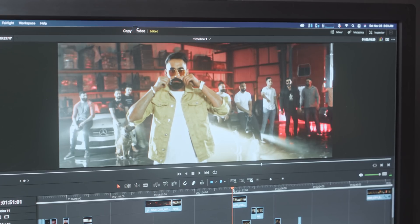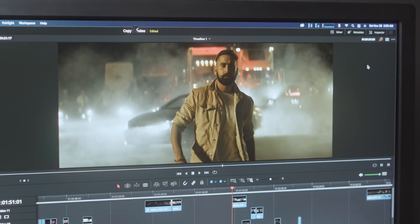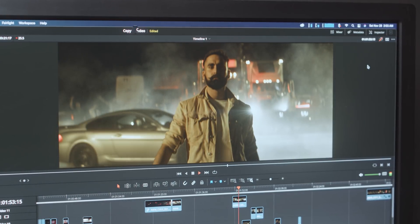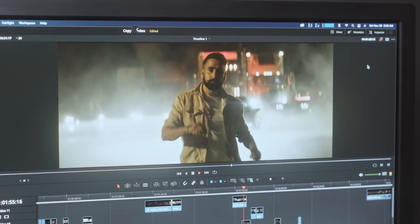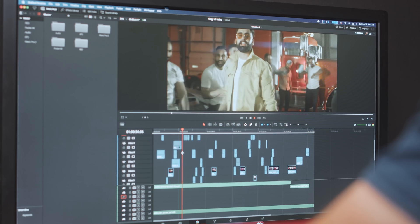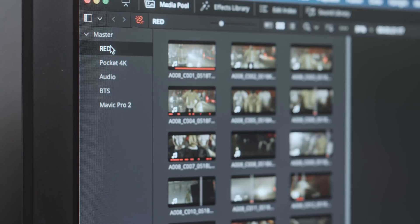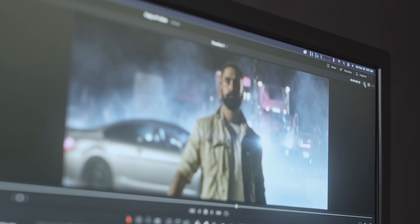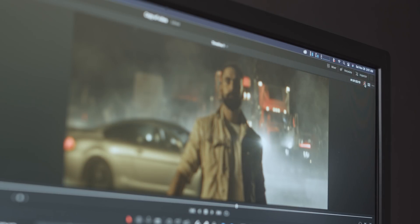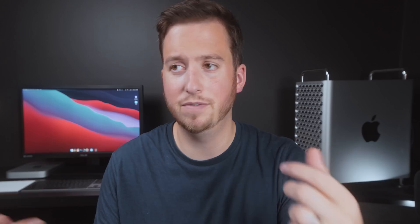On the Mac Mini, opening the same project in the same format yielded very different results. I could not get it to scrub through the timeline smoothly at all until I turned off all color grades, effects, and noise reduction, and played it back at quarter resolution. Yes, if you only had the Mac Mini you could work on this project, and the 16 gig RAM version probably fares a little better — though it's more of a GPU limit — but you'd definitely need optimized media proxies or to change the timeline resolution to HD to get it to play back with grades on.